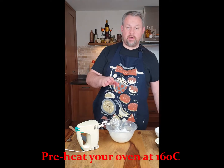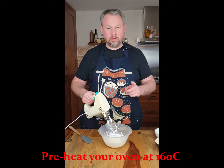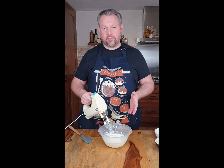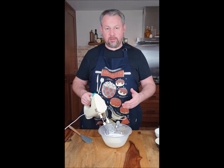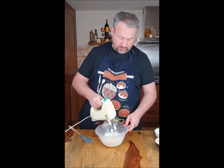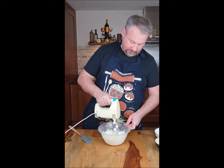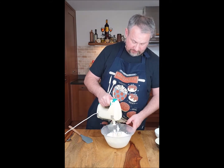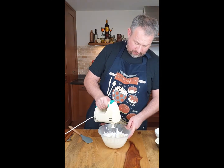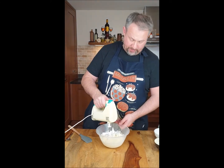Just mix it for a couple of seconds, make sure all is nicely mixed together, and we start doing the balls. Don't forget to preheat the oven to 160-170 degrees. Baking time is around 15-20 minutes, depends on the oven. Gently, at very low speed, mix it all together. I've got a spoon ready and a tray with parchment paper.